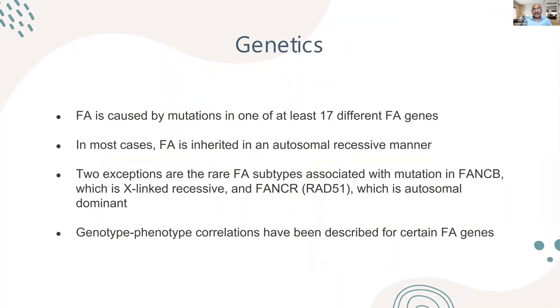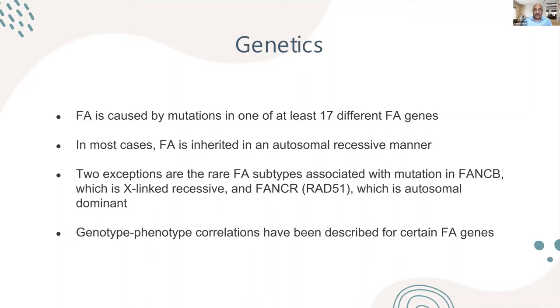There are at least 17 different Fanconi anemia genes identified to date. Most follow autosomal recessive inheritance, with two exceptions: the FANCB gene is X-linked, and there is also an autosomal dominant form. It is important to identify the gene because phenotype-genotype correlations have been described for Fanconi anemia genes.